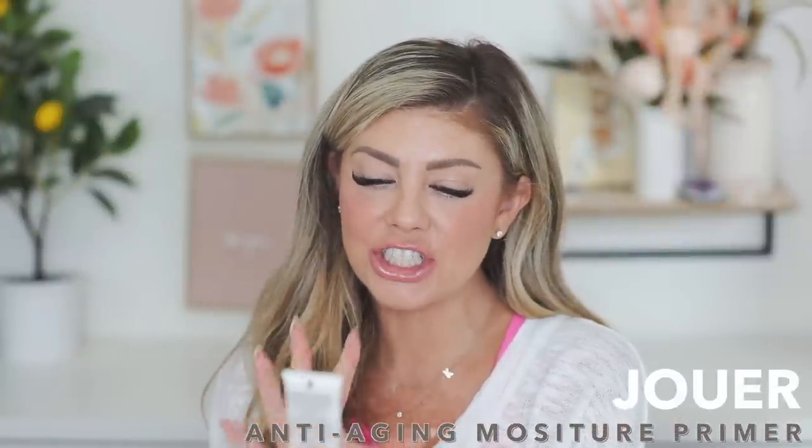Next up I have a primer from Jouer — it's an anti-aging moisture primer, a hydrating antioxidant treatment. It felt really really good and hydrating. I think this one's great if you have combination to dry skin — you would really really enjoy this.